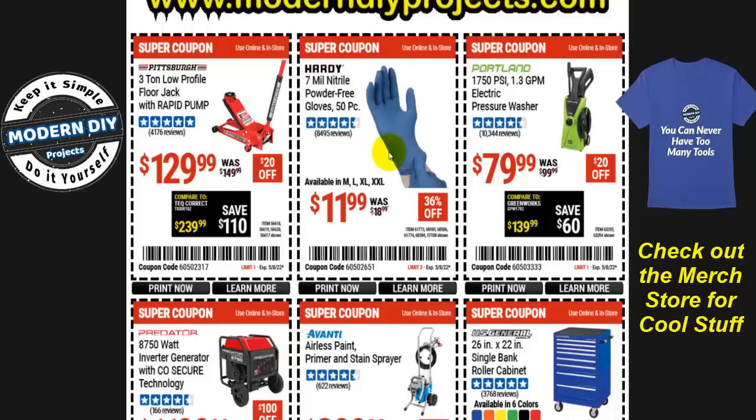Next up, the 7 mil nitrile powder-free gloves from Hardy at $12. Again, not the lowest — I've seen them go down to around $8-9 — but if you need nitrile gloves, it's better than nothing at 36% off.